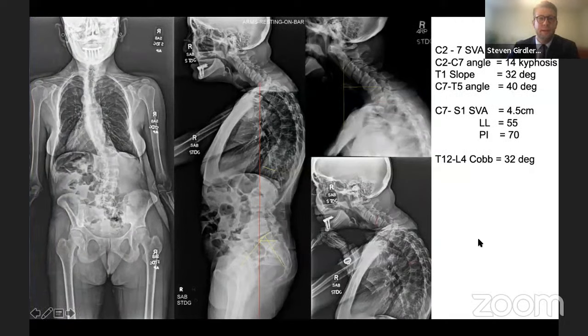Standing imaging shows: C2-7 SVA positive at nearly seven centimeters, C2-7 angle of 14 degrees kyphosis, T1 slope elevated at 32 degrees signifying a significant thoracic deformity in addition to the cervical deformity. A focal measurement T7-5 is 40 degrees. Globally she is fairly well balanced with SVA at 4.5 cm, lumbar lordosis 55 degrees, and PI of 70. She also has a thoracolumbar scoliosis measuring 32 degrees.